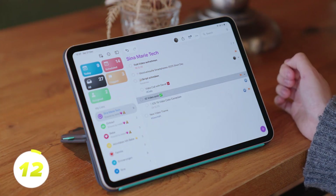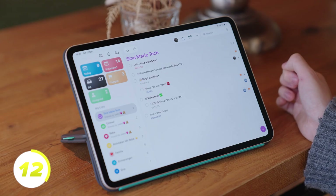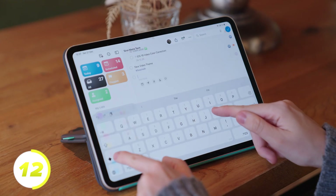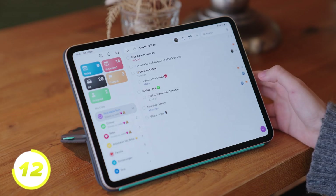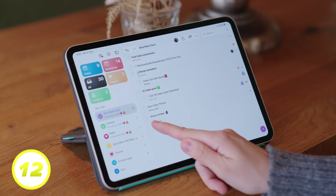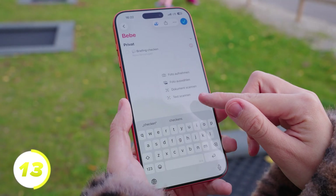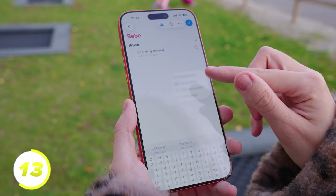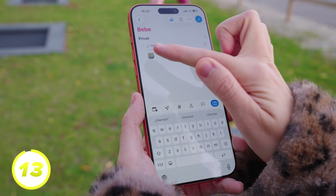For projects, subtasks are really useful because we can create a collapsible list. To do this, first create a reminder, scroll down and go to Subtasks. Now we can add many more points and check them off too. For more complex reminders — such as work-related ones — we can also attach photos or documents, or even scan a text or type it in ourselves.